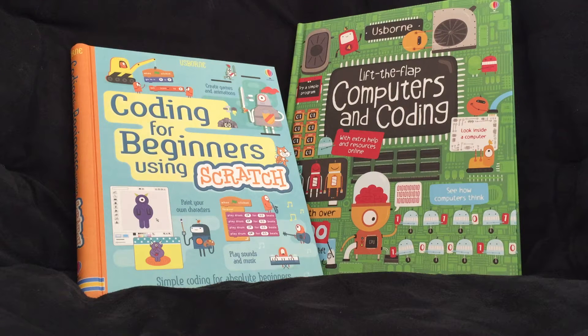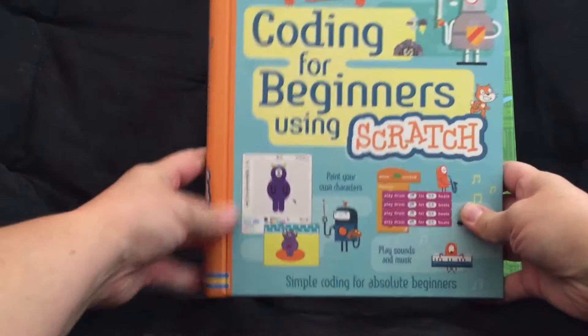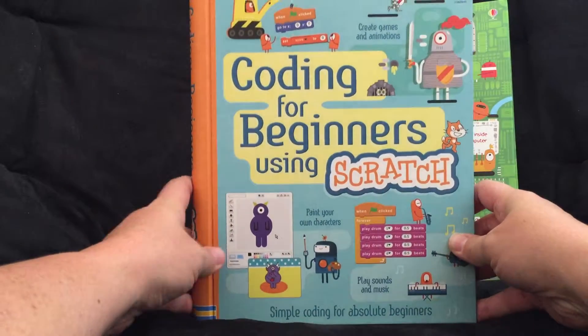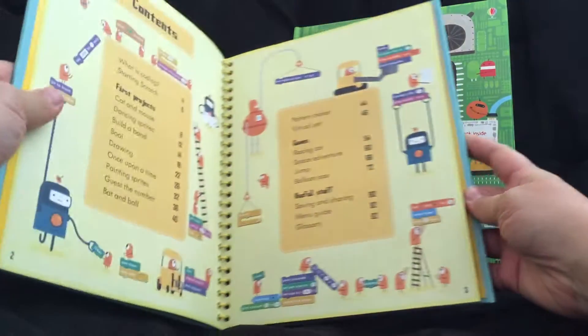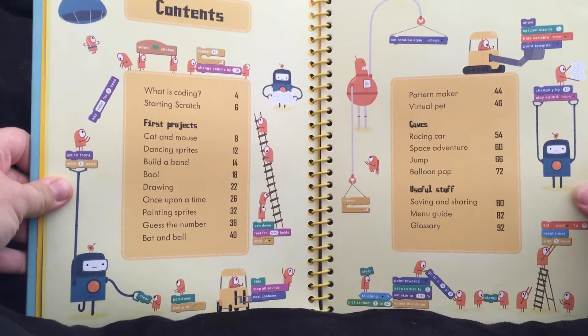Hey guys, it's Kathy from the Usborne Bookshelf. This is our Coding for Beginners Using Scratch book. This is really cool. A lot of elementary schools are using them now and they're using the formulas created with MIT.